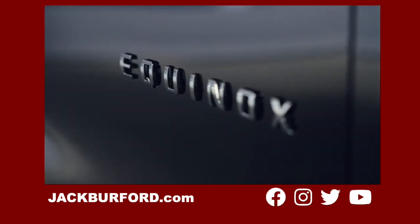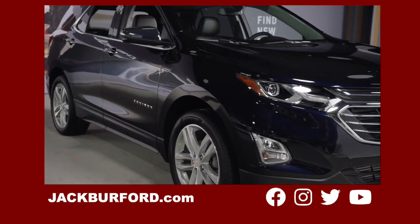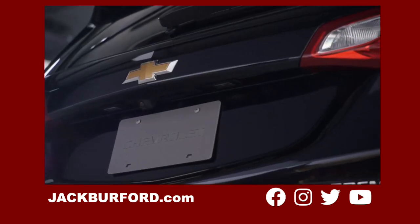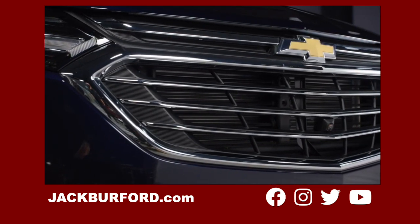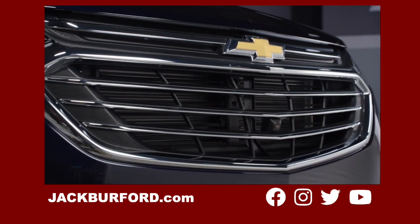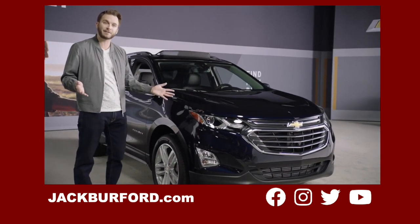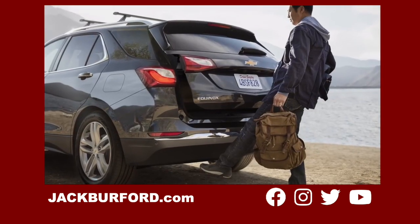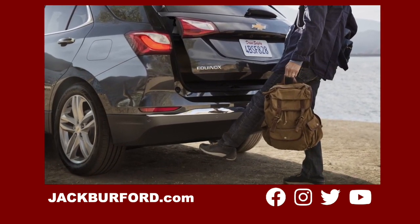The exterior of the Equinox has a modern sculpted design that flows naturally from front to rear. All of its trim levels catch the eye, especially this Premier in midnight blue metallic with an athletic, sophisticated appearance and its just-right size. Available LED signature lighting, fog lamps, and chrome accents light up the face, while the rear is simple, sleek, and ready to greet you with an available hands-free liftgate.